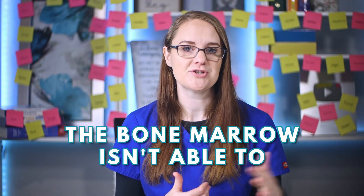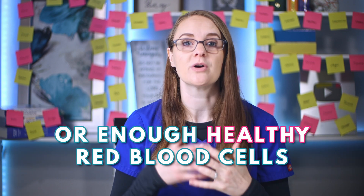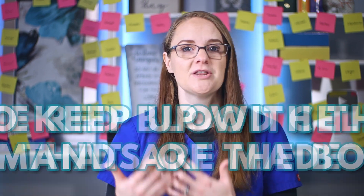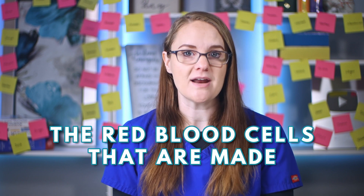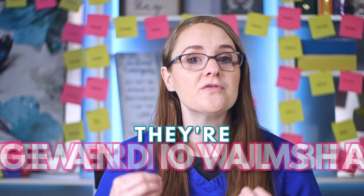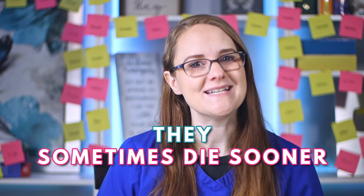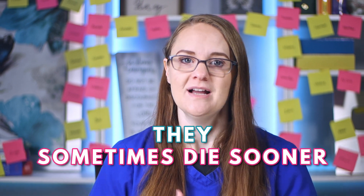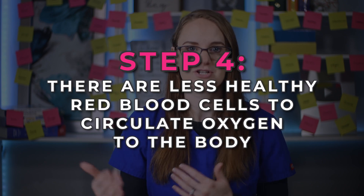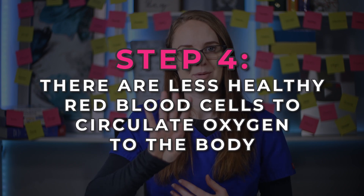Without B12, the body cannot make enough healthy red blood cells to support the needs and function of the body, which is step three. The bone marrow isn't able to produce enough healthy red blood cells to keep up with the demands of the body. The red blood cells that are made without enough B12 are large and oval-shaped, fewer in number, and sometimes die sooner than healthy ones. This leaves fewer healthy red blood cells to circulate oxygen to the body, which is step four.